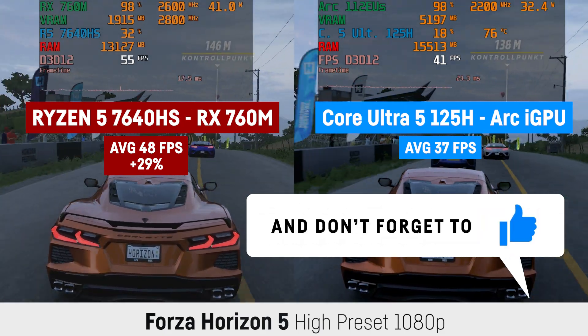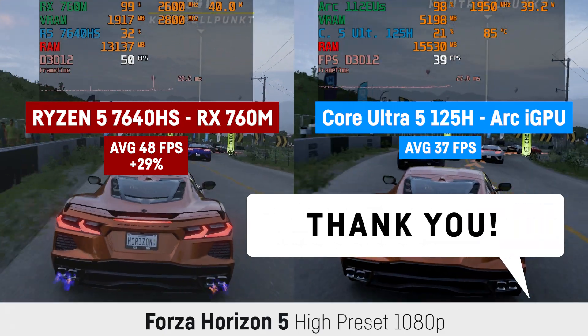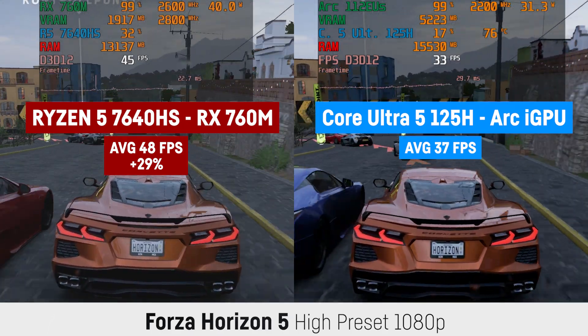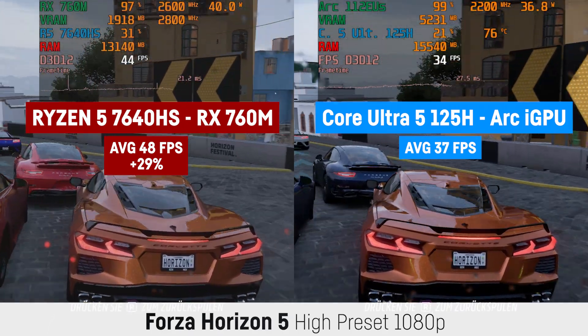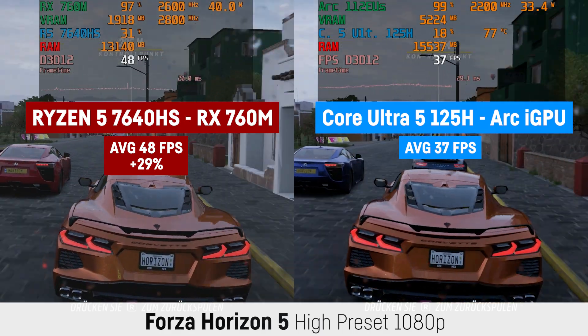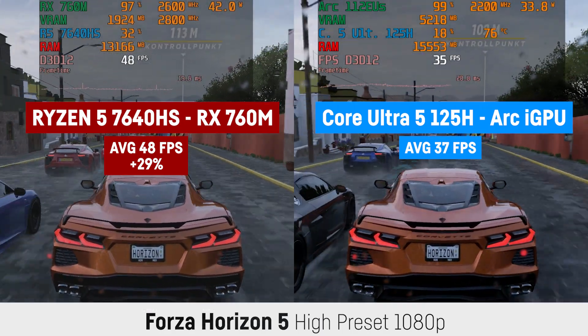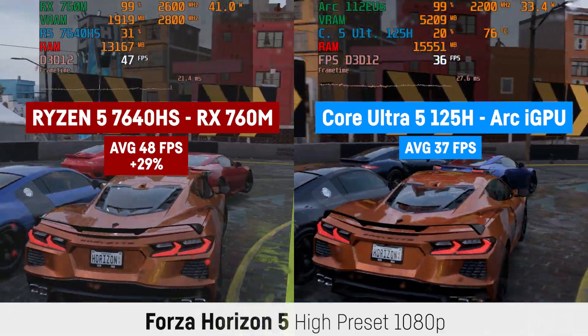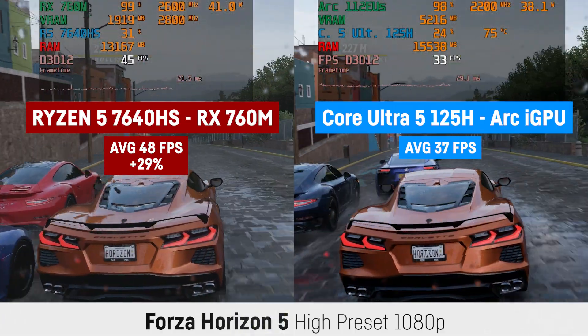I'll have to point out that the RX 760M usually comes in laptops that have a dedicated GPU, so the use cases are pretty small. Which is weird, since it's a really good APU that could have surely been used in budget versions of slim and light Ultrabooks and such. Just a quick note before I leave you alone with the benchmarks.